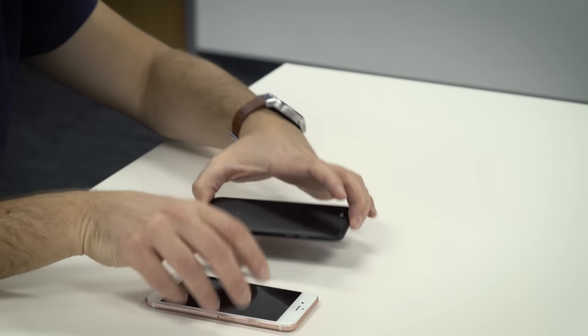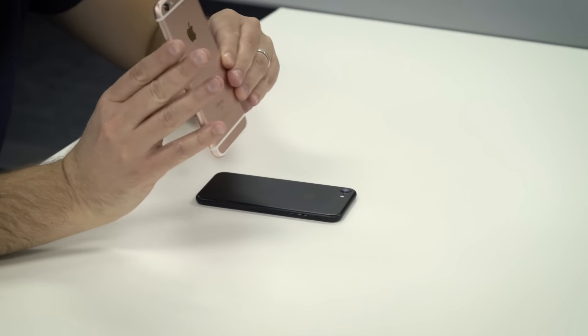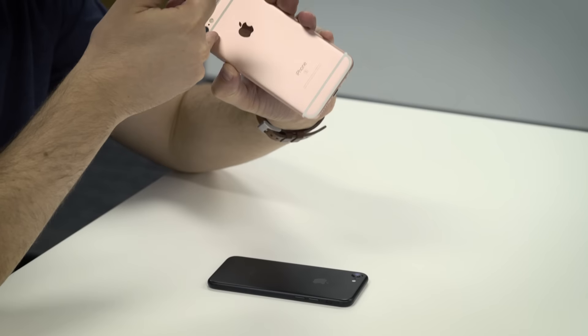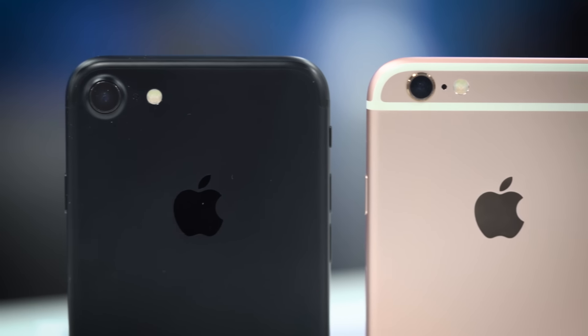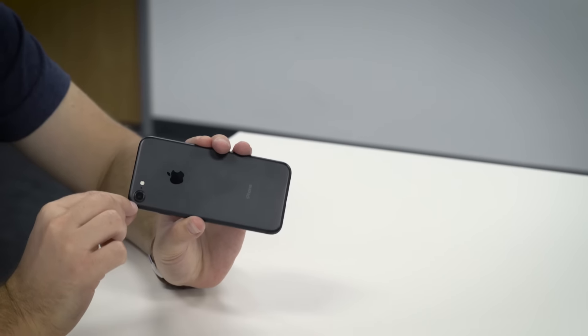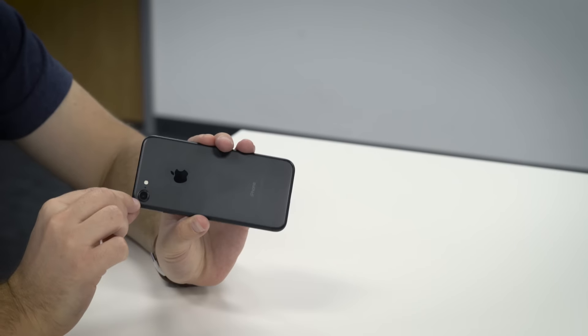Aesthetically, there are color differences here as well. Space gray is gone, replaced with a new matte black option, and there's now a jet black option as well in 128 or 256GB. Storage sizes are doubled from last gen, so you get double the storage for the same price. The antenna lines — those ugly antenna lines — have been moved from the top and bottom of the iPhone 6 and 6s, and are almost hidden to the very top of the phone on the iPhone 7, so it's a cleaner look on the back. The camera bump is still here and it's a little more pronounced on the iPhone 7, and certainly way more pronounced on the dual-camera iPhone 7 Plus.